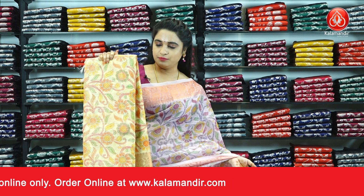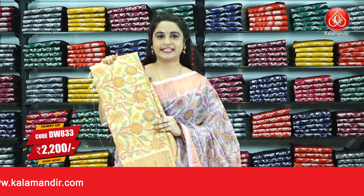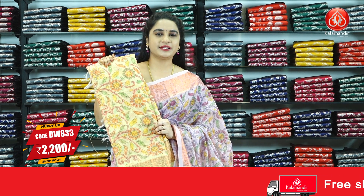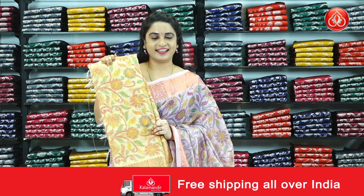In the same pattern, we have one more colour — it is in light yellow colour combination. Saree code DW833 and the price is Rs.2200 only. To purchase the saree, take a screenshot and ping us on our WhatsApp number. Our stores are located in Andhra Pradesh, Telangana and Karnataka.